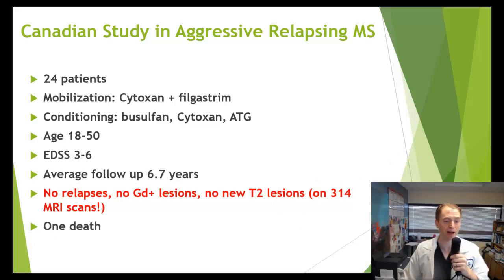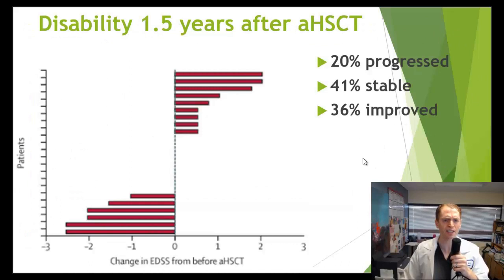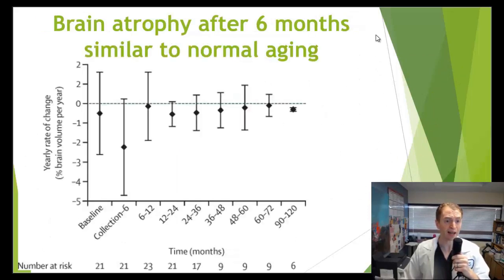There was one death, which we'll discuss. Looking at disability, it's not quite as impressive as the inflammation data. The graph shows change in EDSS per individual patient — about 20% progressed even though they weren't having relapses or new MRI lesions, 41% were stable, and 36% improved. They also looked at brain atrophy and found they were able to decrease brain volume loss. A healthy person without MS loses about 0.2% of brain volume per year, and people with MS lose a little more.